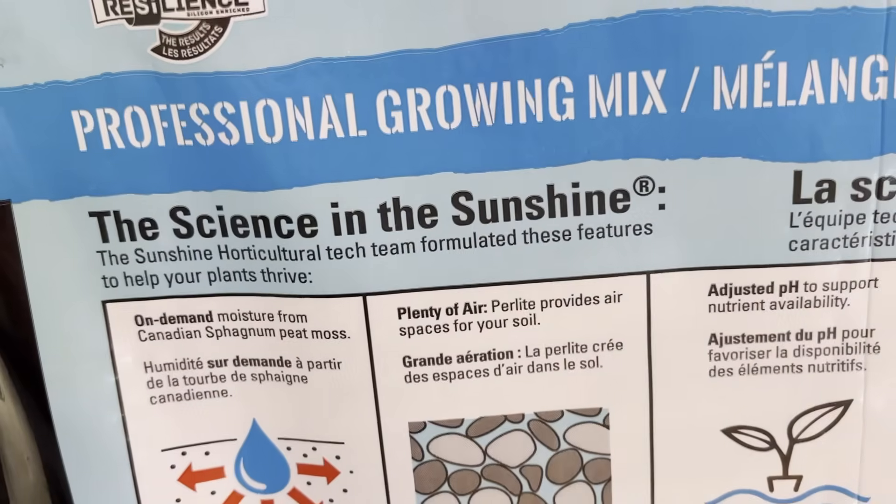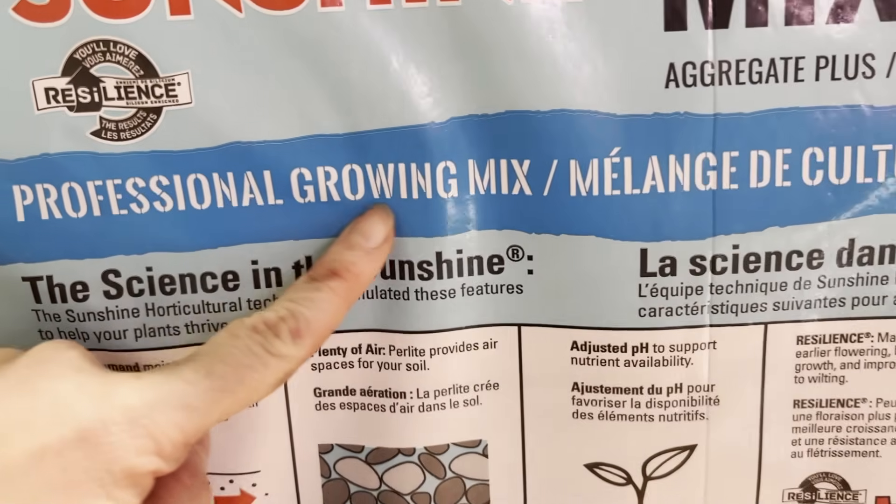Would I recommend Miracle-Gro potting soil mix? No. There are better mixes out there. I personally like to go for a premium professional mix for seed starting and for bumping up, because it is in a league of its own. It's what is used by greenhouses for food production or even ornamental plants — they're using those premium professional potting soil mixes.